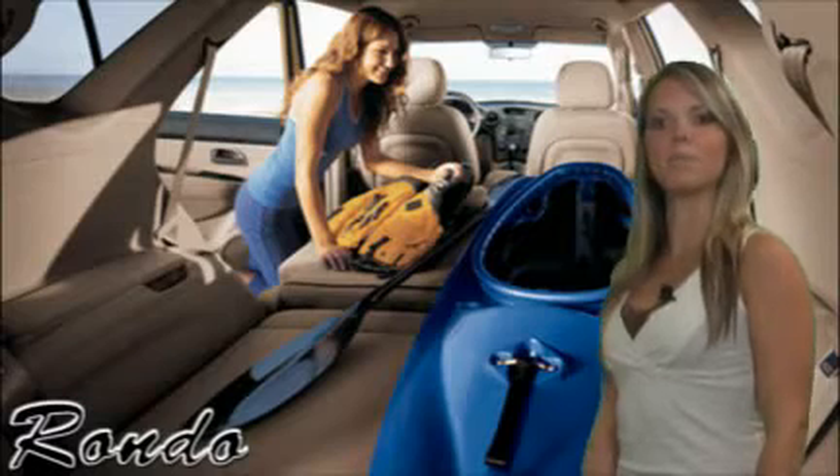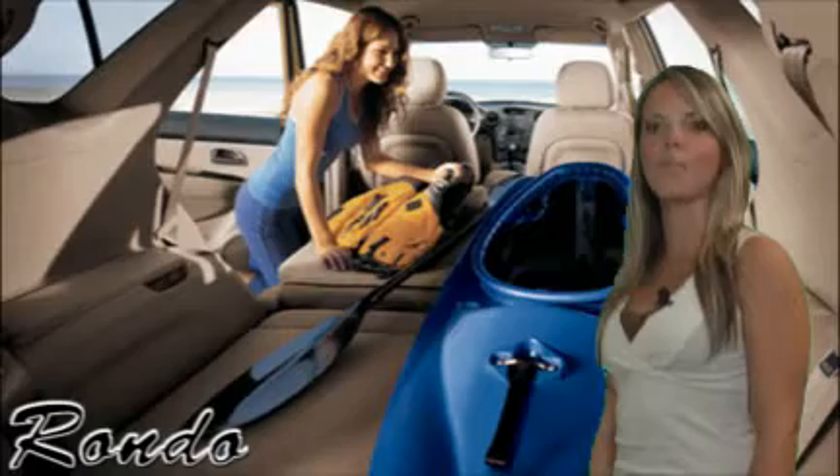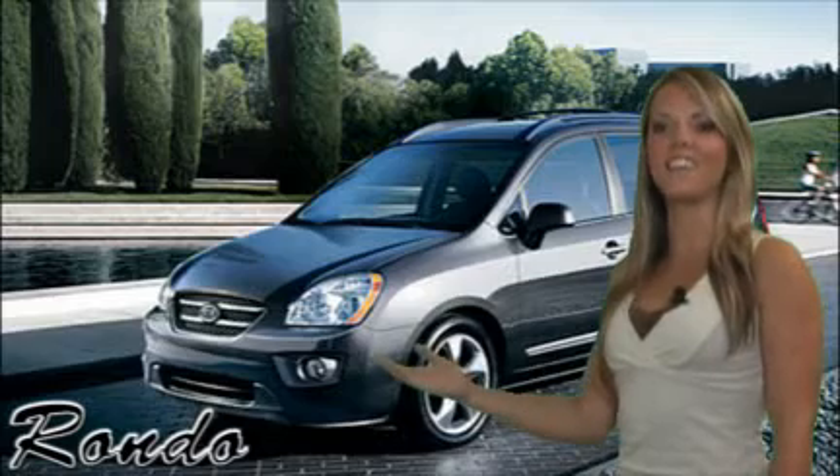Flexible seating capabilities include available third row seats, which allow up to seven passengers to join in on the fun. Generous cargo space and multiple storage areas throughout the cabin keep your environment clutter-free and more enjoyable. All this and more on the 2008 Kia Rondo.